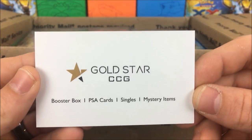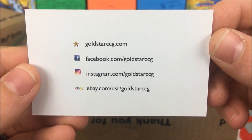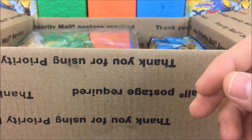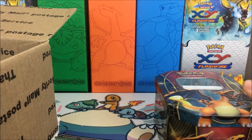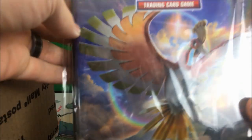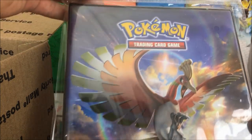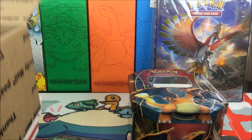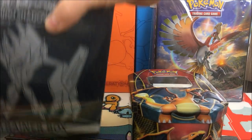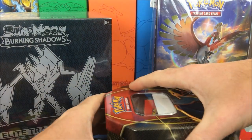Here is the business card for Gold Star CCG. They do booster boxes, PSA cards, single mystery items, and all his contact information is there if you want to pause. Definitely go check them out — he makes some awesome products. This comes with $50 in value in items. We have a Burning Shadows binder — a four pocket portfolio binder, so it has four slots for all your cards. That is actually really cool. And we have a Burning Shadows Elite Trainer Box!